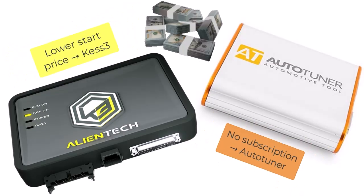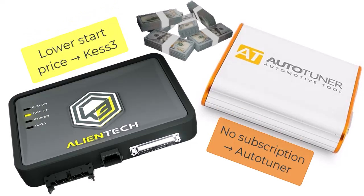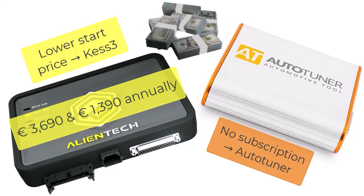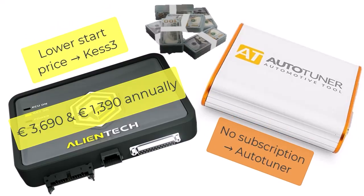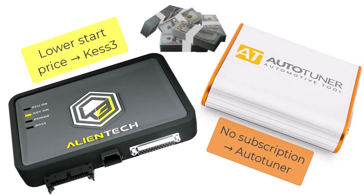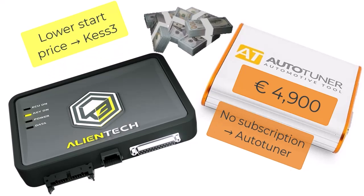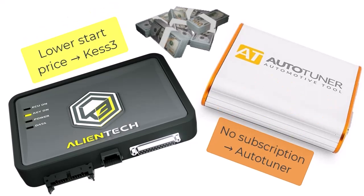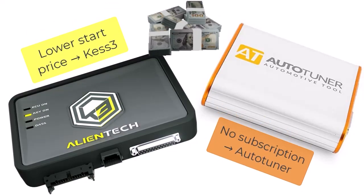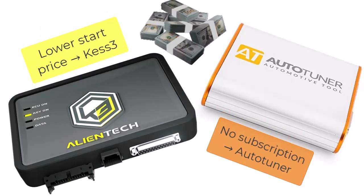Let's talk investment. Kes 3, which includes OBD option, car, and LCV master tool, starts at €3,690 — which sounds great, until you remember the €1,390 annual subscription kicks in after year one. Autotuner? €4,900 out of the box, but with no annual fees. Depending on your workload, that difference can swing the total cost over a few years. If you're tuning daily, the extra upfront cost of Autotuner may pay for itself, and then some.